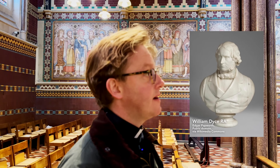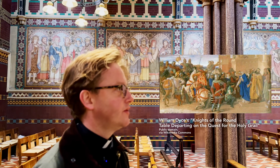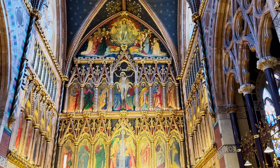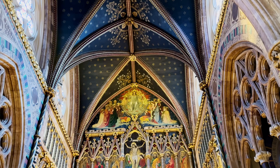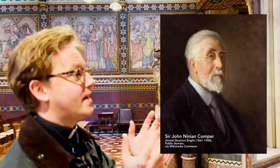At the east end above the altar are frescoes originally by William Dyce, a Scottish artist associated with the Pre-Raphaelites, interested in the Italian Renaissance, who did a number of frescoes at Westminster — Arthurian legends and national depictions. Unfortunately his work here deteriorated quite badly and quite quickly, so these were repainted in the 1880s to a similar design, but you couldn't call them William Dyce.